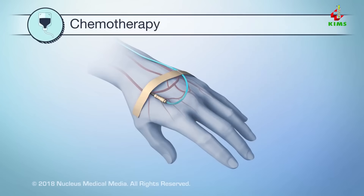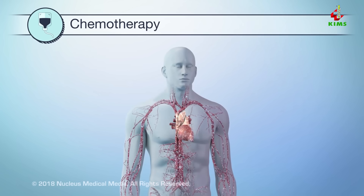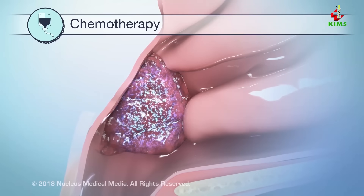Chemotherapy fights cancer by using drugs. These drugs may act on the whole body, or they may act on one area.